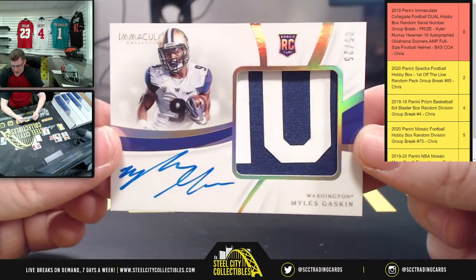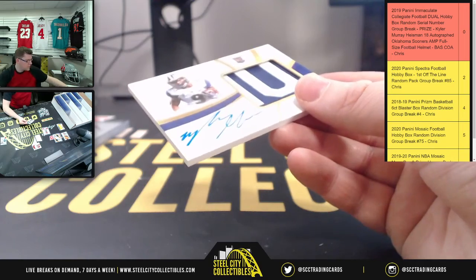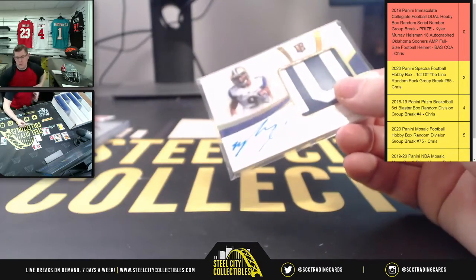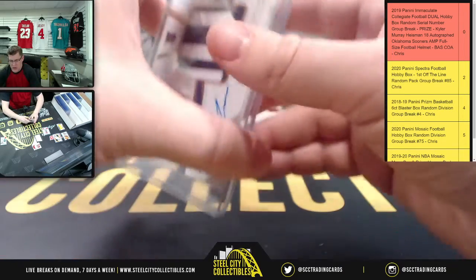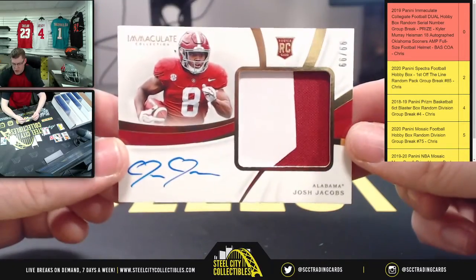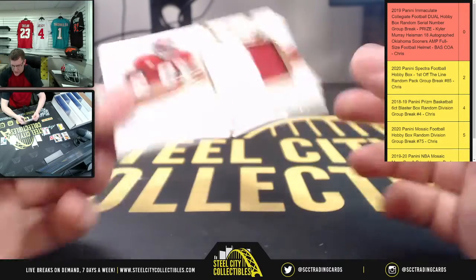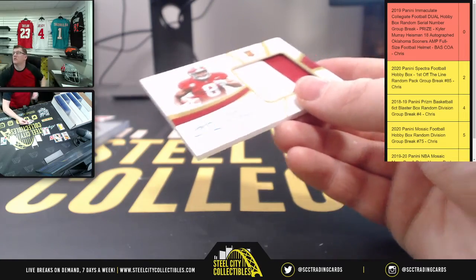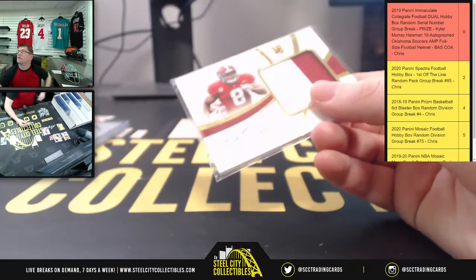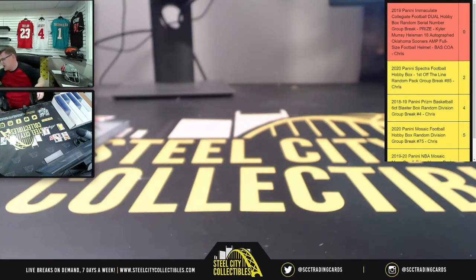RPA five of twenty-five, Miles Gaskin out of Washington — going to Victor. And the last card: Josh Jacobs out of Alabama, ninety-nine of ninety-nine, also known as an eBay one-of-one. Drew with this one — Josh Jacobs to close out the card portion. Now the moment everyone's been waiting for.